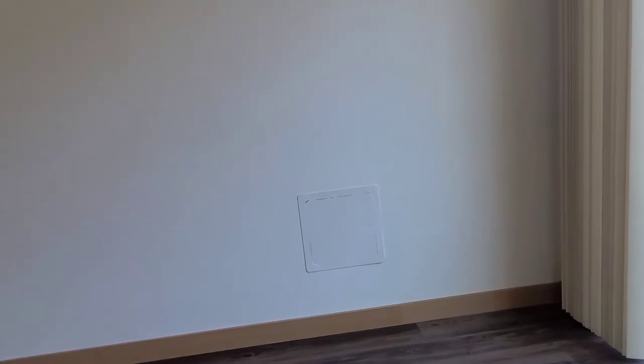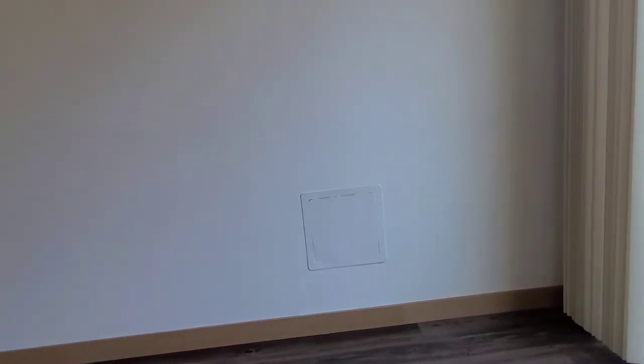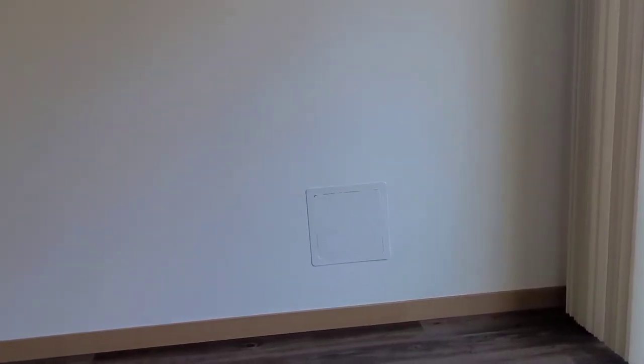If you look over here, there's actually a hidden panel. If you pop this open, you're able to feed your air conditioning hose into it instead of sacrificing a window. All right, let's check out the rest of the home.